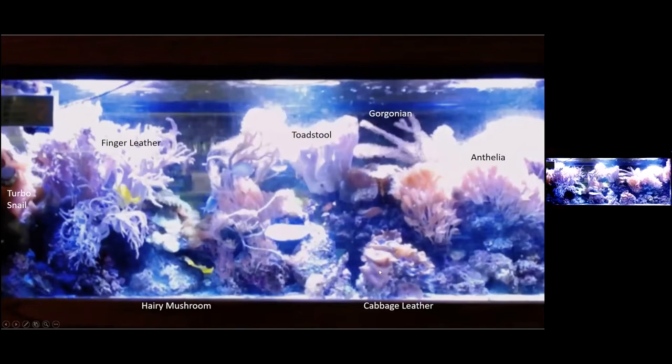Down at the bottom there's also a cabbage leather that moves around in the water current. The Gorgonian label here — that branch, as well as on the other side of the toadstool — those are photosynthetic Gorgonians, originally from the Caribbean, but very popular in the aquarium hobby because they look very nice flowing back and forth in the water. The other coral labeled is the anthelia, or they call it waving hands coral — it has little polyps that just flow back and forth in the water.